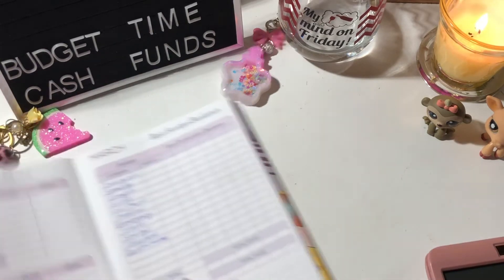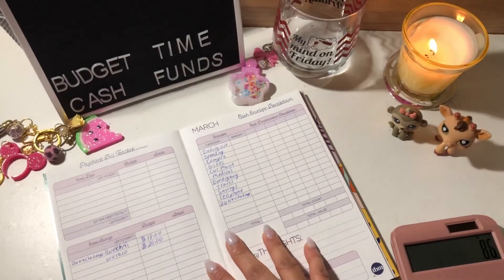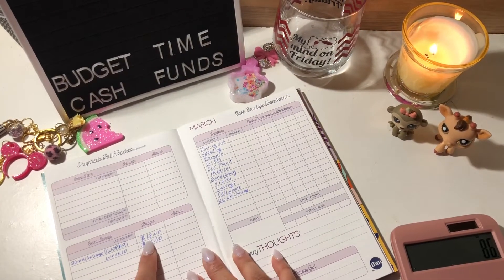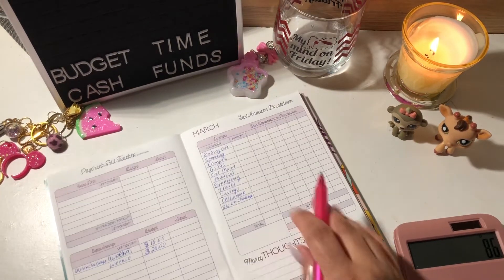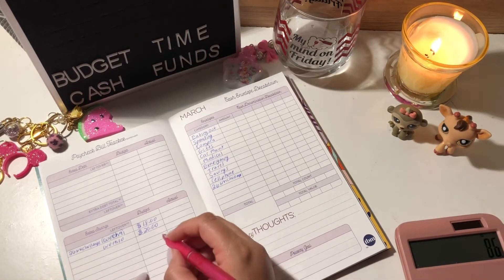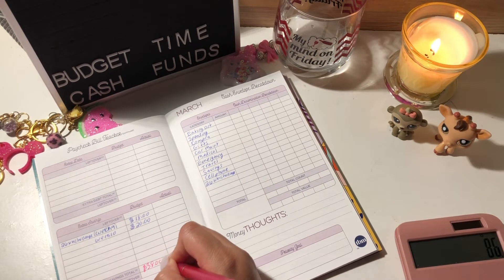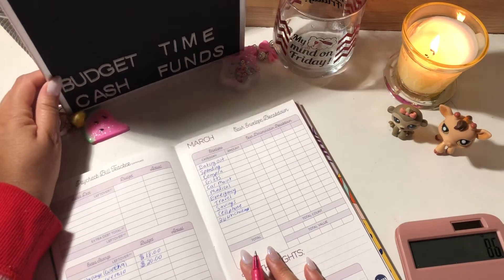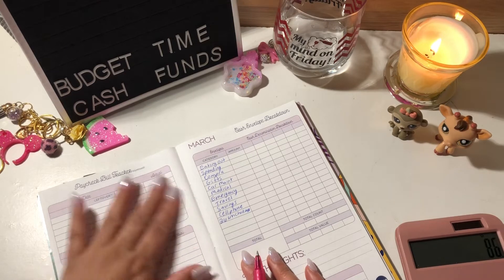Moving over to the next page — I already hand-wrote it earlier. I'm on weeks 9 and 10, so it's going to get a total of $38. I'm not paying any debt with this paycheck, so that stays blank.